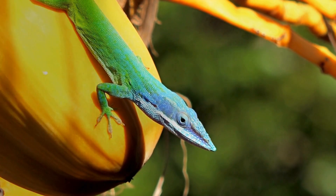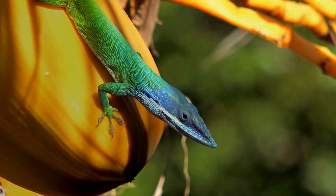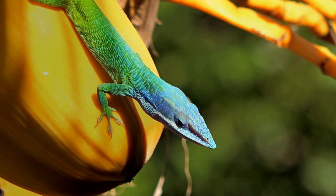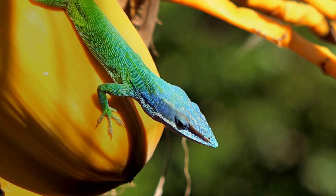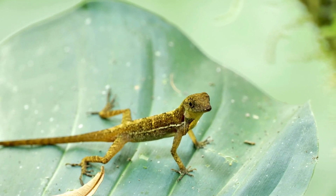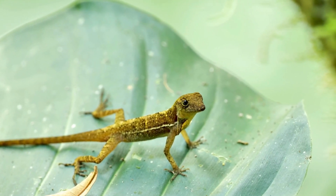Anolis are small and colorful lizards with the ability to change colors like chameleons. Male anolis have a bright throat fan called a dewlap, which they display to attract mates or defend territory. These lizards are also excellent climbers and often found basking in sunny spots.